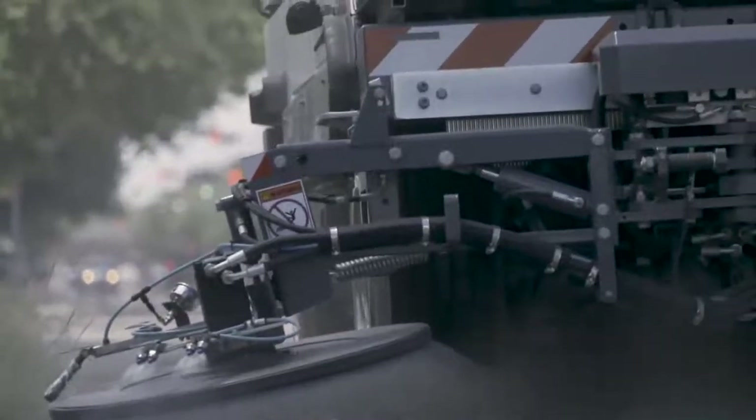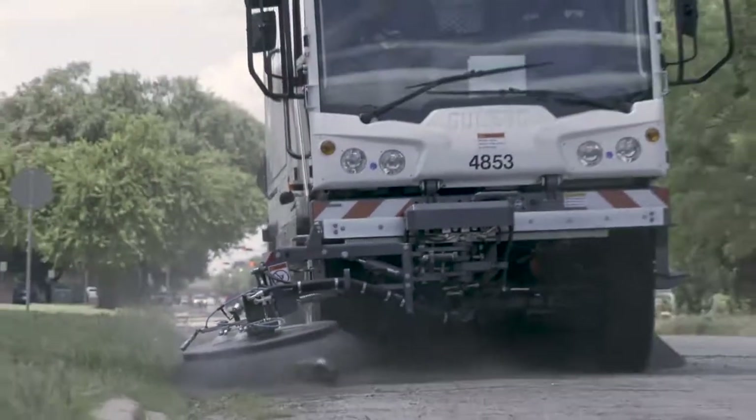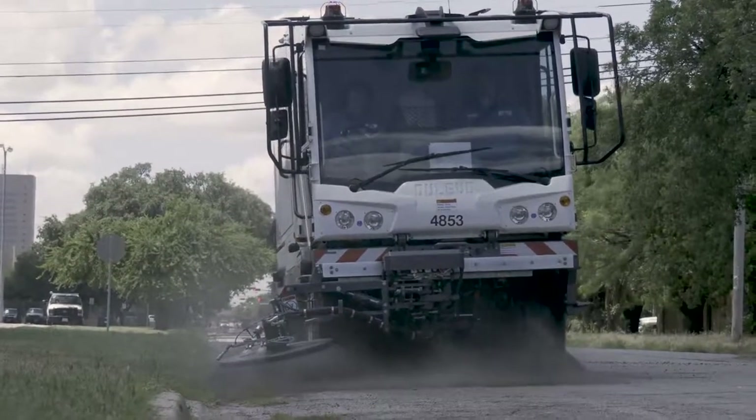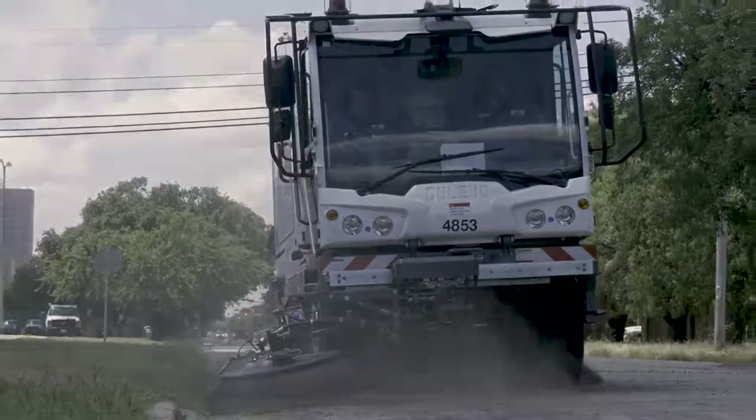The DeLevo machines are already moving across the city. You may see them during the overnight or early morning hours, working to sweep and clear every Abilene curb and gutter several times a year.